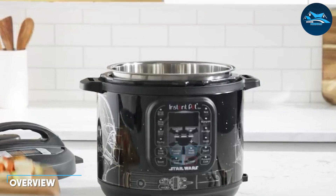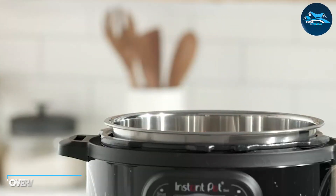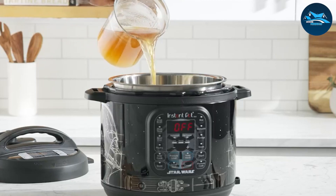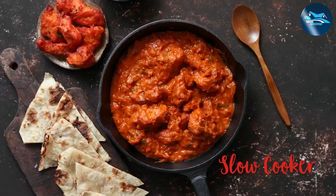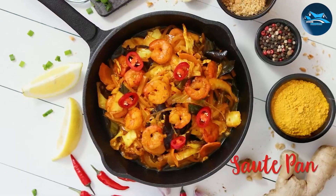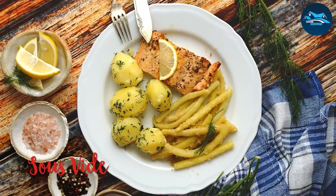Before we delve into the specifics, let's get a quick overview of what these appliances are all about. The instant pot is a multifunctional electric pressure cooker that can sauté, steam, cook rice, and even make yogurt — all in a fraction of the time compared to traditional cooking methods.